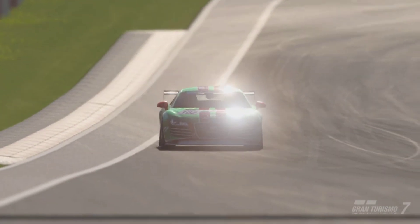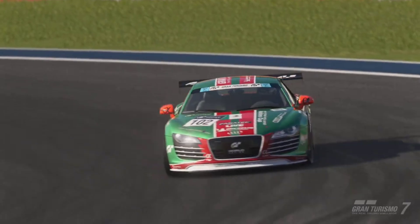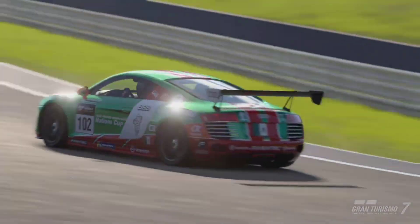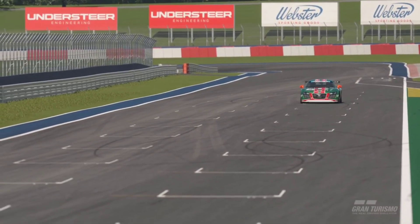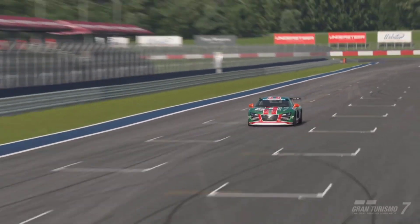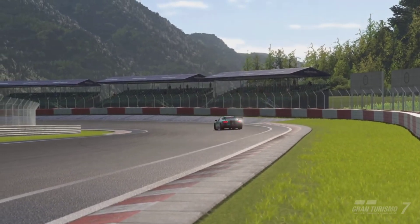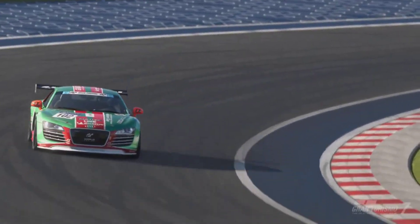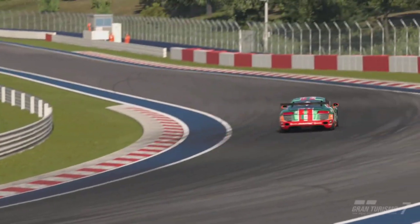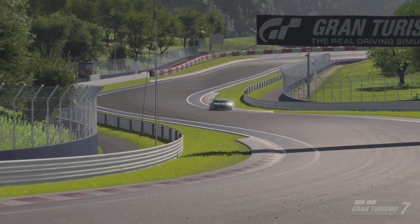Still, the Audi R8 is a fantastic vehicle with insane performance — honestly a force to be reckoned with. Do not sleep on the 2007 Audi R8. And imagine how good the new Audi R8 is going to be in Gran Turismo 7 — hopefully we can get that vehicle soon and test it out. Guys, go ahead and enjoy today's video, leave a like, comment, subscribe, and I'll see you in the next Gran Turismo 7 video.